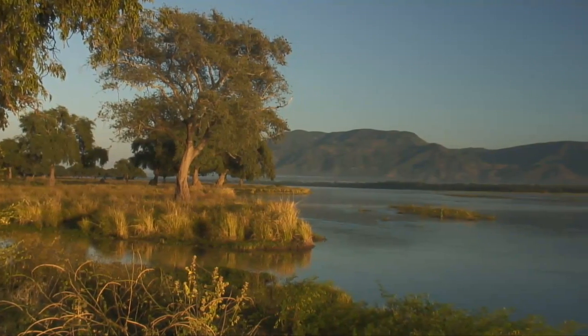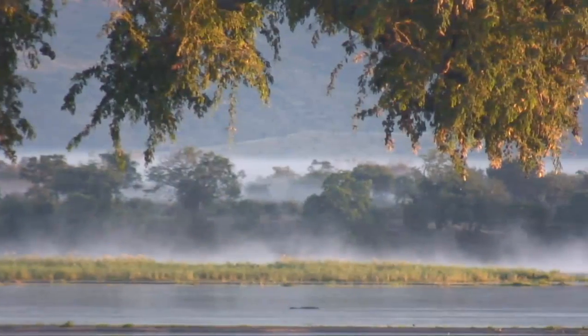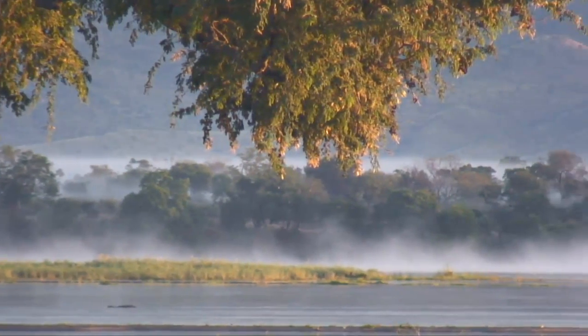At 2,500 kilometres, the Zambezi is the fourth longest river in Africa, and forms the natural northern border between Zimbabwe and Zambia.